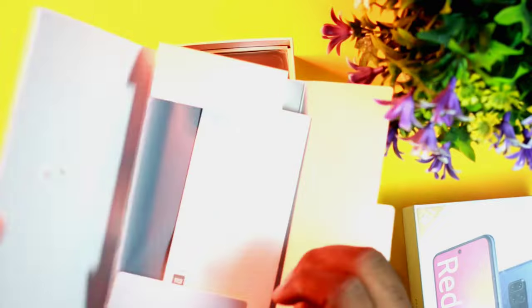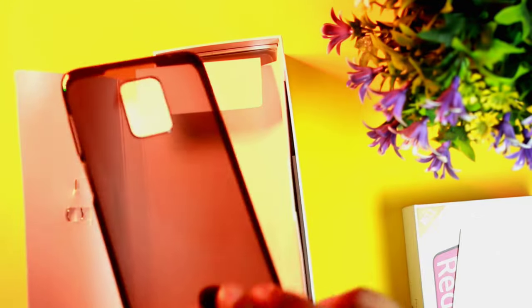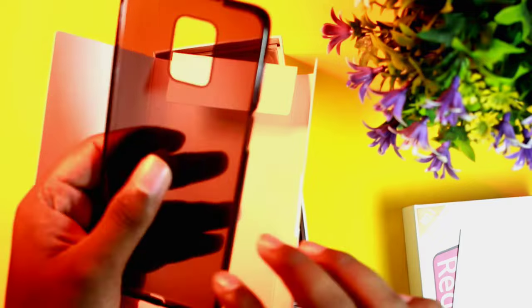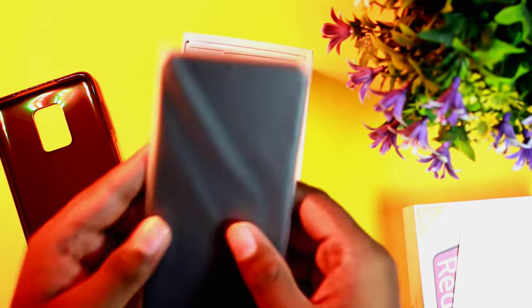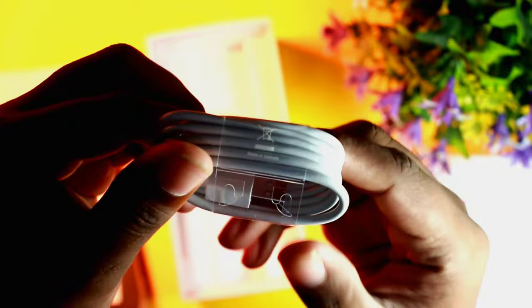Now for the unboxing — inside the box we have the user manual. There are two carry cases: one is a transparent phone case and one is a dark color case. There is also an 18W fast charger and a Type-C cable for charging and data transfer.